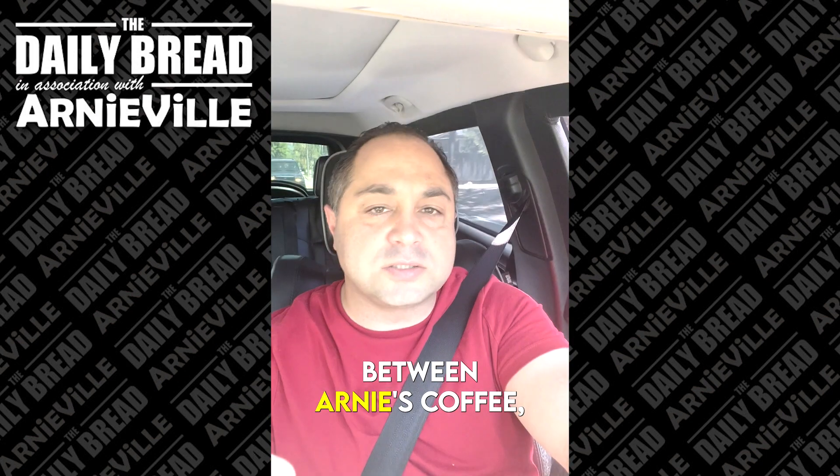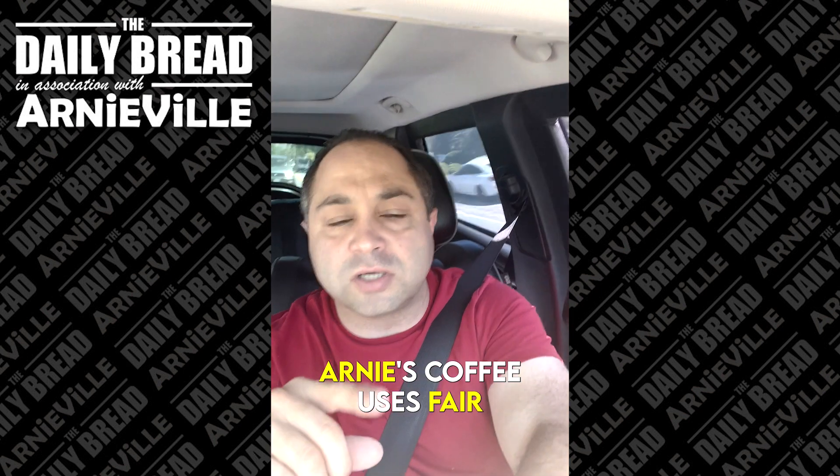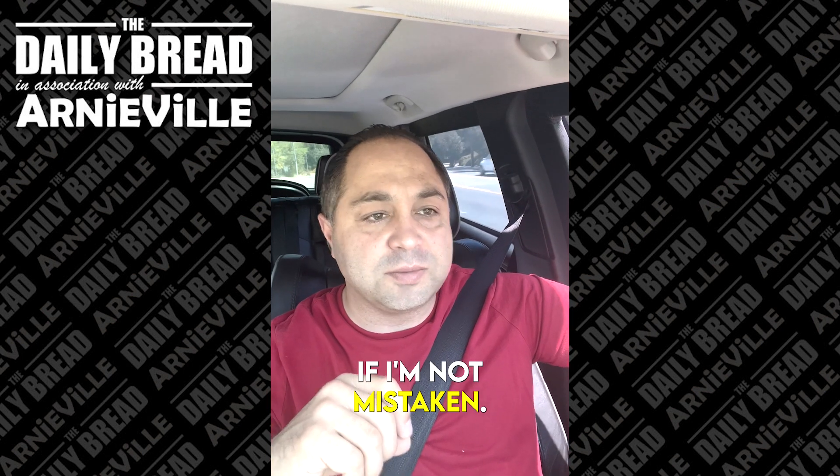What's the difference between Arnie's coffee, Starbucks coffee, and McDonald's? Here's the difference: Arnie's coffee uses fair trade organic coffee. Starbucks does not, and McDonald's does not. McDonald's, I believe, uses Folgers, if I'm not mistaken.